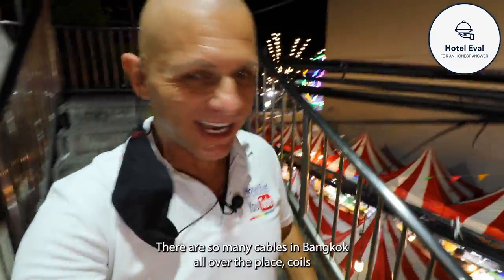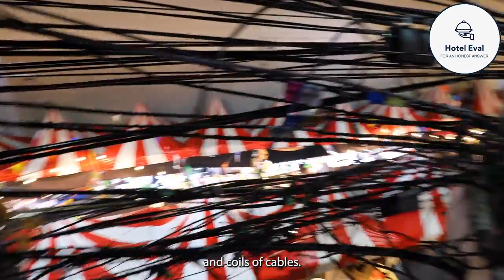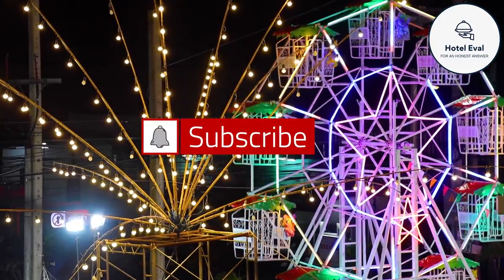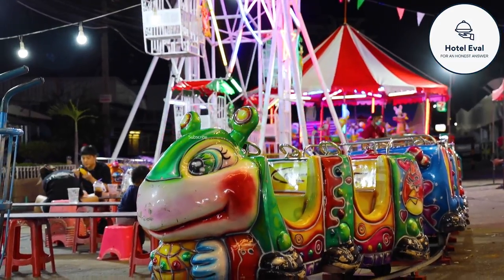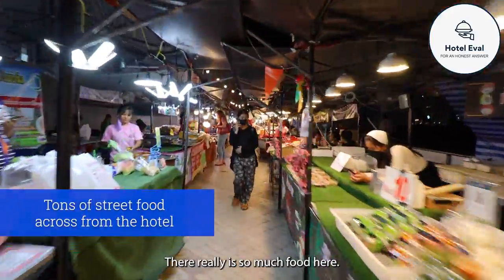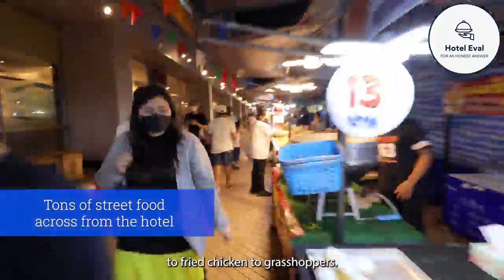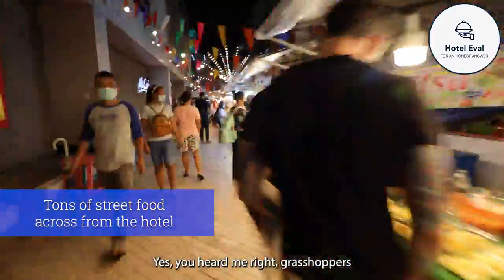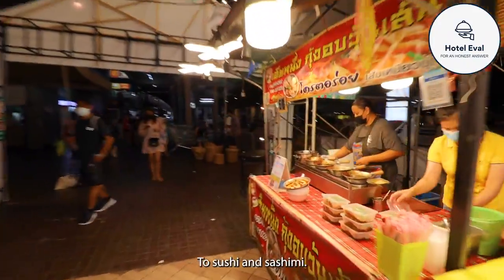There are so many cables in Bangkok all over the place - coils and coils of cables. There really is so much food here. I saw everything from coconuts to fried chicken to grasshoppers - yes, you heard me right, grasshoppers - to sushi and sashimi.